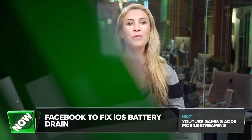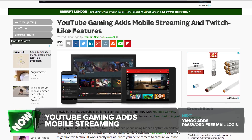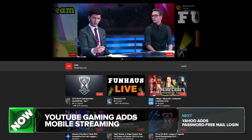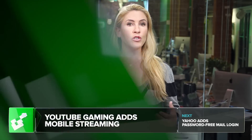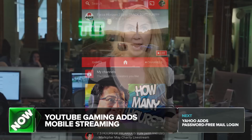YouTube Gaming, which launched back in August, is a serious Twitch competitor which lets users livestream video game play and watch other people play their video games. Today, YouTube Gaming got its first big, major update. You can now directly stream from Android devices using something called Mobile Capture — it's essentially your selfie camera capturing your face and pointing it in a corner of your stream while you play a game.